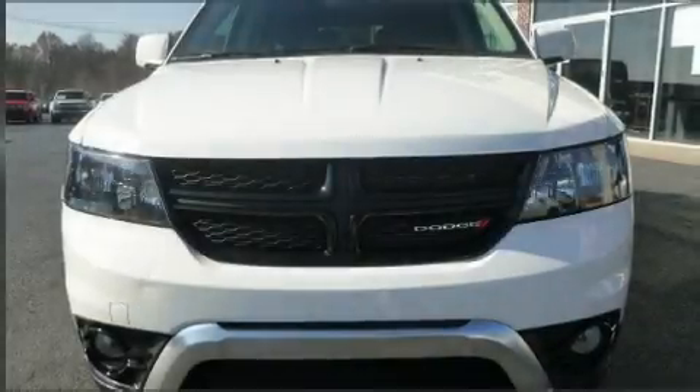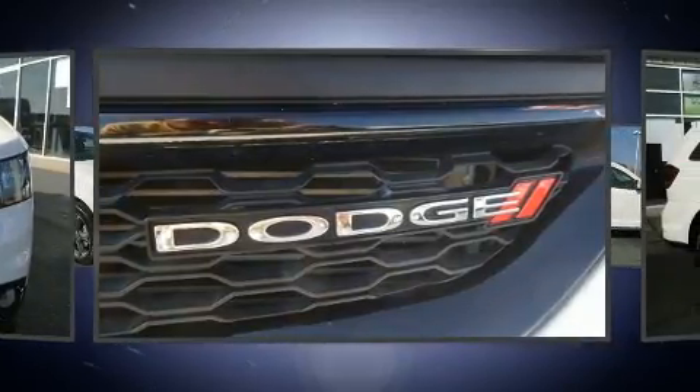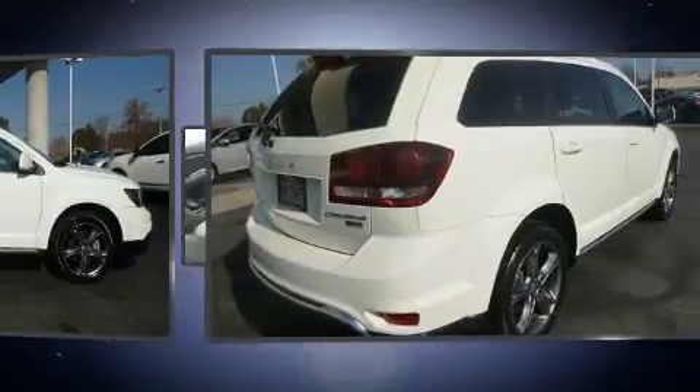Get excited about the 2018 Dodge Journey. This model accommodates seven passengers comfortably and provides features such as one-touch window functionality, variably intermittent wipers, an outside temperature display, power door mirrors and heated door mirrors, and a split-folding rear seat.